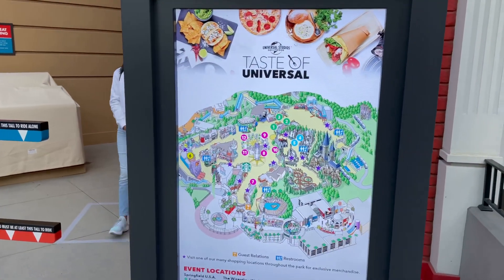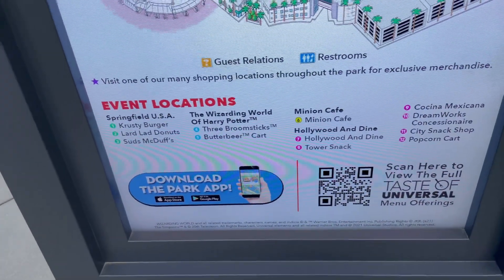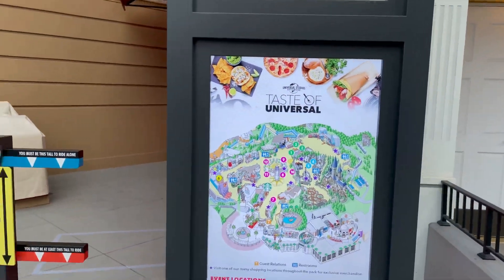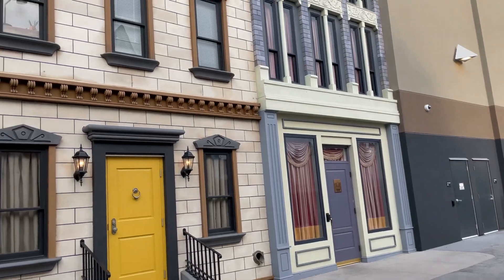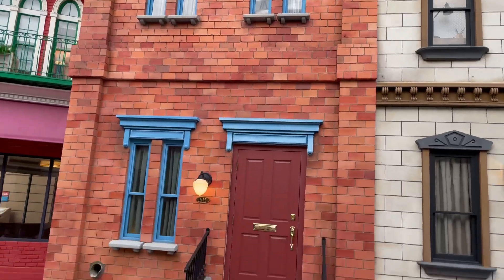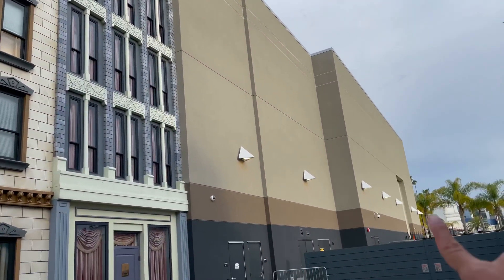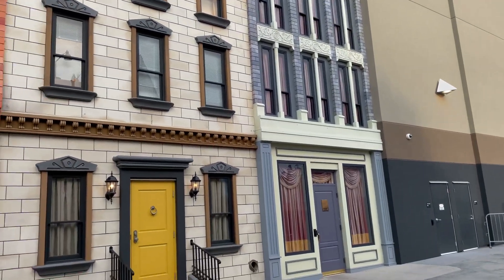Right now it's just showing Taste of Universal on the map. The event locations include Krusty, Springfield, Wizarding World, Minions Cafe, Hollywood and Dine. This will eventually be the wait time sign, and you must be a certain height to get on the Secret Lab for Pets attraction. Getting a nice look at the finished side of this building — these nice neighborhood doors and brownstones. Still wish it was extended all the way down there though.